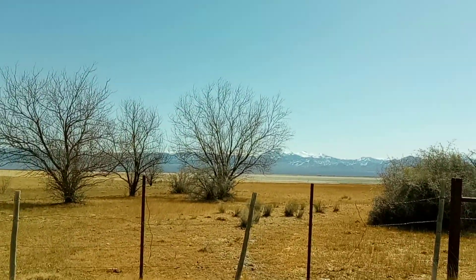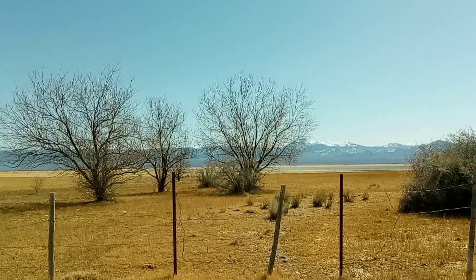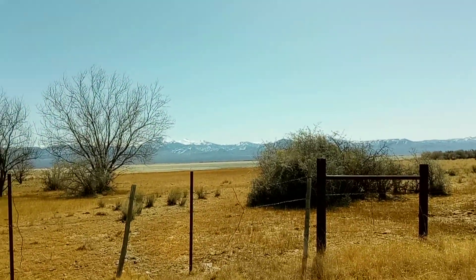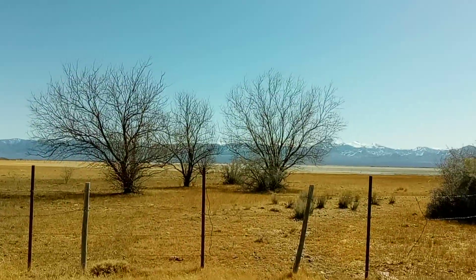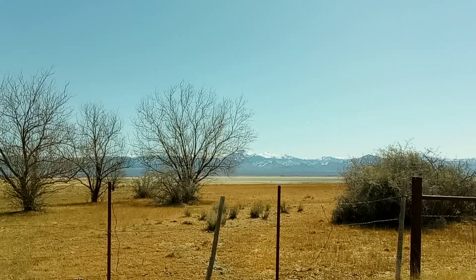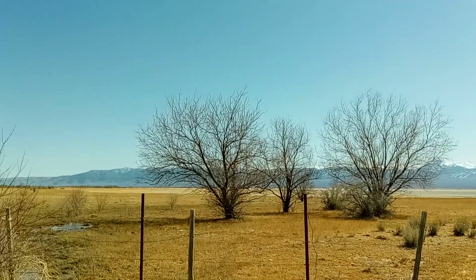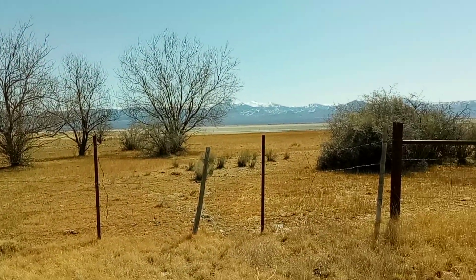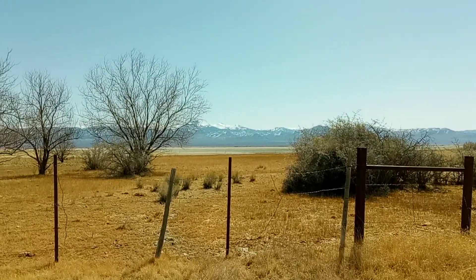I was going to hike down here. I was hoping maybe to get out there onto the lake and kick around and see what happens. But no — I'm not getting any closer than this. There's no way. I'd get about halfway to that other fence line over there and I'd sink down to my knees. But it's really cool. This is me, Brian — adventure in the desert, out here in Nevada. Thank you.